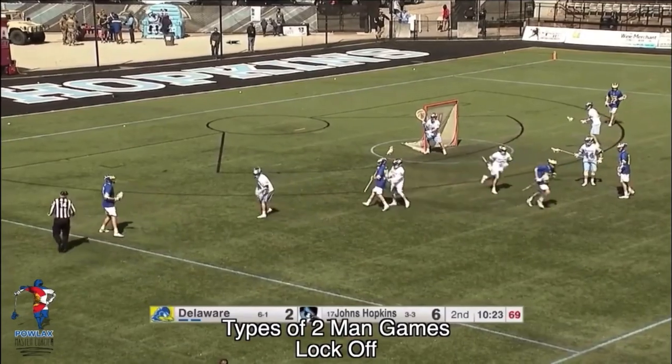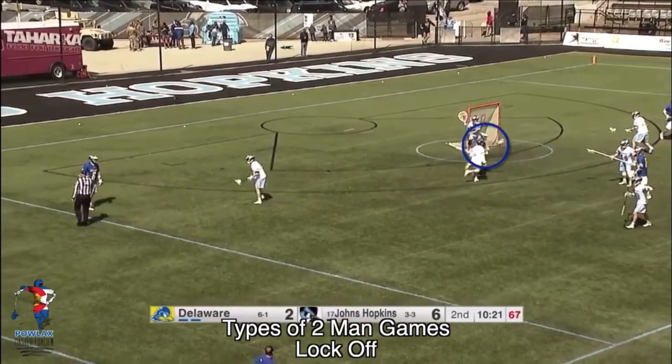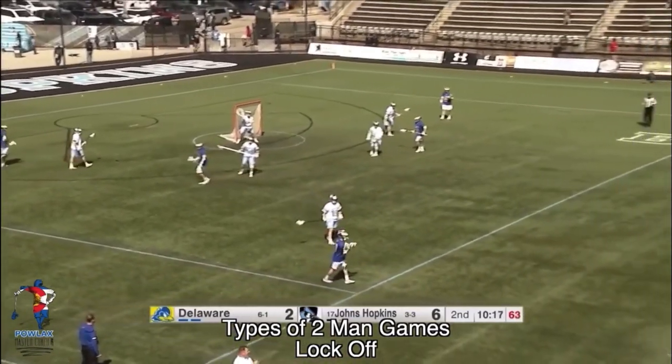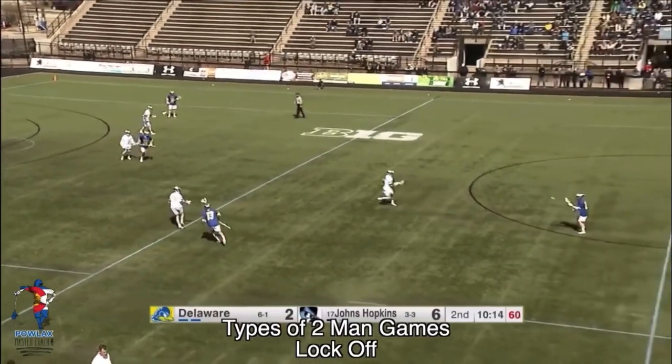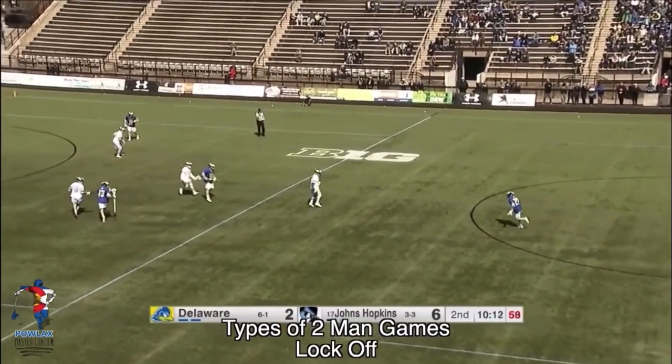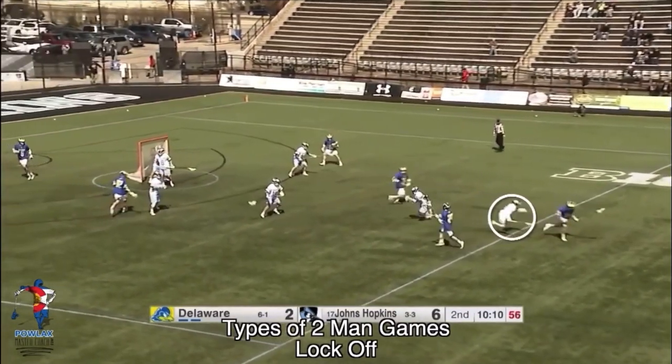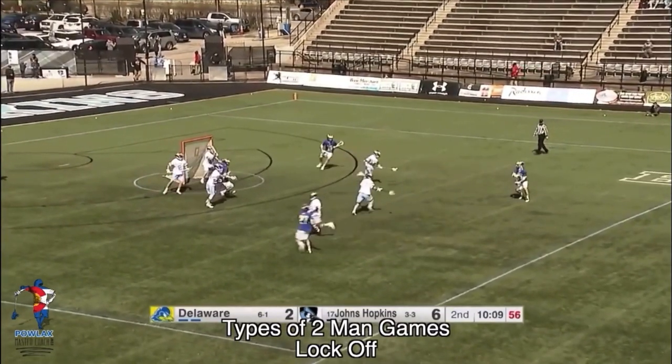As we let this clip run, this defenseman is on the offensive end. In order to sub him off, he's going to set a pick. As he sets the pick, the player defending him has to respect that if he sets a good enough pick, the ball carrier gains an advantage. As the ball carrier comes off the pick, the defender hesitates for a second and the pole gains a step advantage subbing through the midfield.